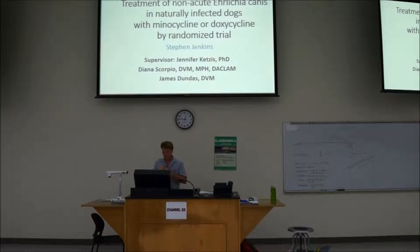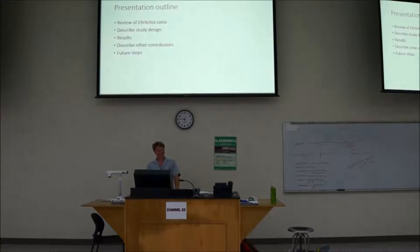I studied Ehrlichia canis in the dog and treatment options. My name is Steven. This is what I'm going to go through today.